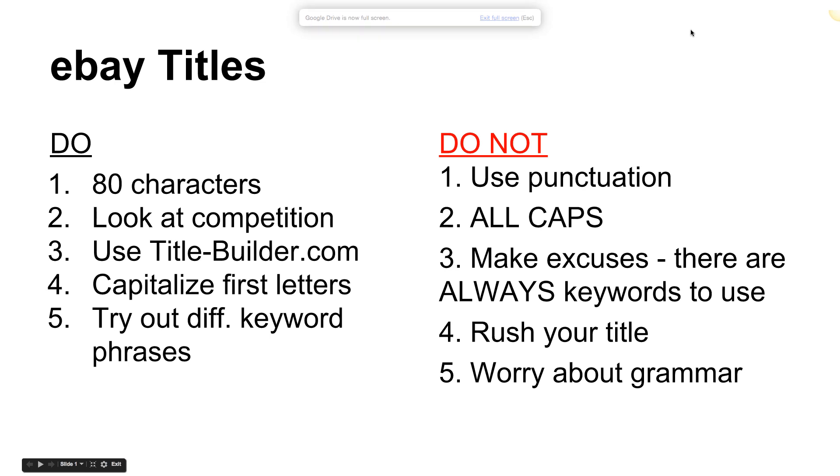Welcome everybody to the webinar. I'm Trevor, your presenter. Today we're going to discuss eBay titles in more depth. We talk about them a lot because of how important they are. We've got a tool I want to share with you specifically to help you create titles better and faster, with keywords that are actually going to drive traffic to your listings. There's hardly anything you can do on eBay that's more important than good solid quality titles.